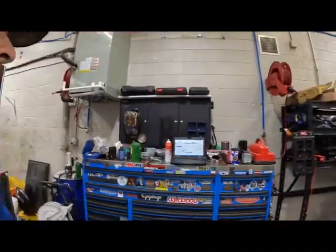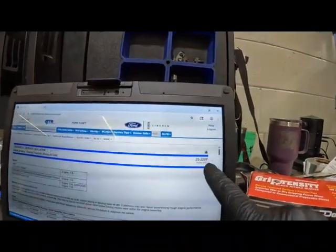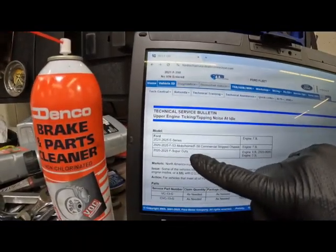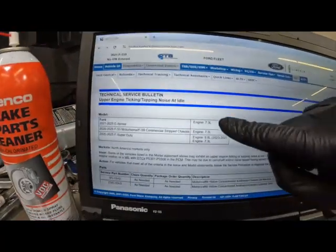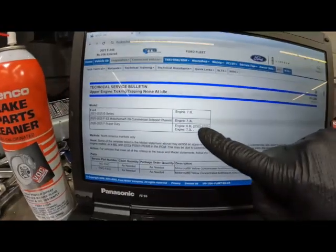This is not mandated or forced by NHTSA like they're doing with the GM recall — this is voluntary from Ford. It is covered under warranty if your vehicle is still under warranty. So that's what's going on with that. Ford just released TSB 25-2200, and it's affecting the 2021 through 2025 E-Series, 2020 through 2025 F53 and F59 commercial strip and motorhome chassis with the 7.3, and the 2020 through 2025 Super Duty with the 6.8 and 7.3.